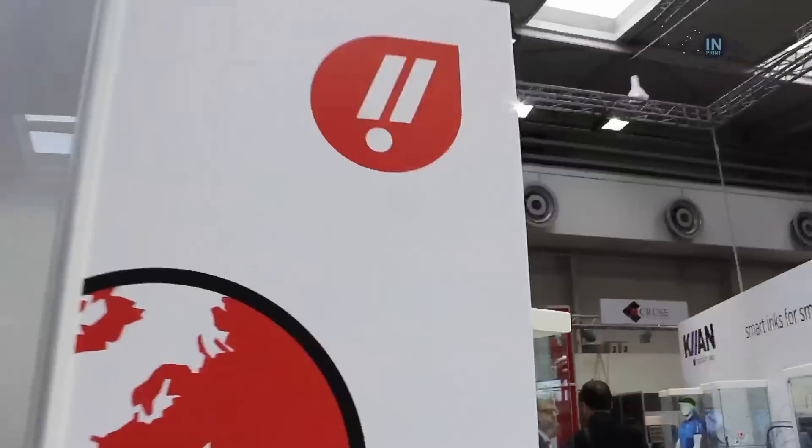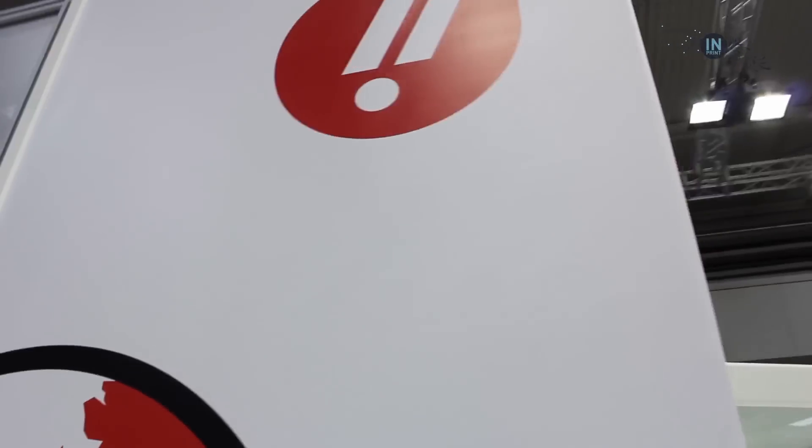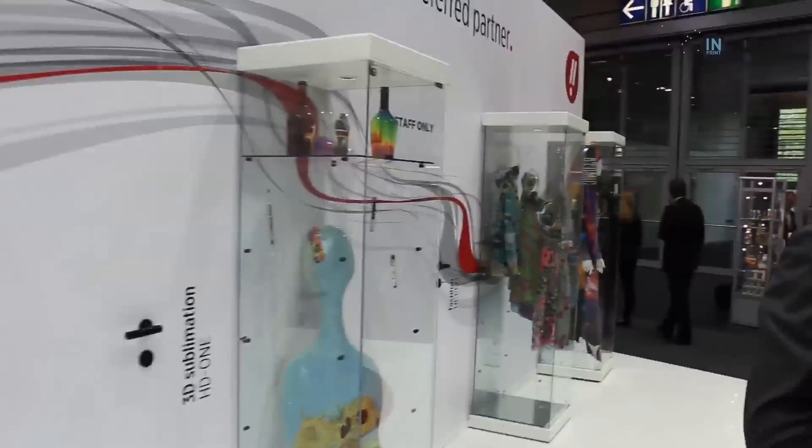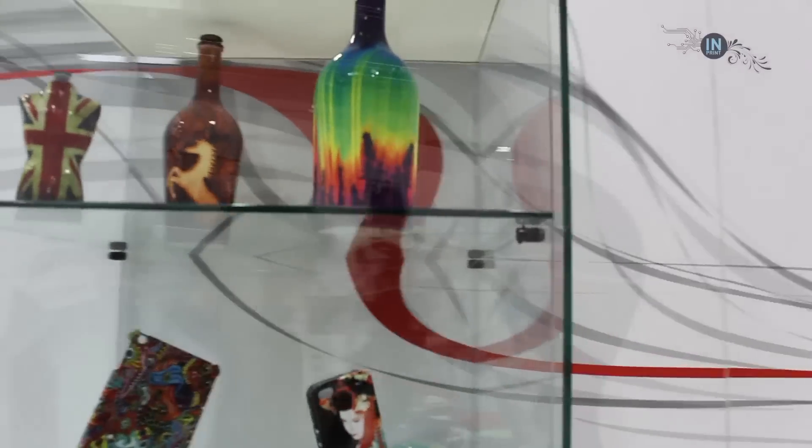Key & Digital basically has two areas where they're strong: textiles, where we have sublimation, disperse, and pigment; and graphics, where we have eco solvent and pigment. Key & Digital is heavily investing in new production facilities. We have a new team on the digital area. We span the world globally, but we have a local support system in place.